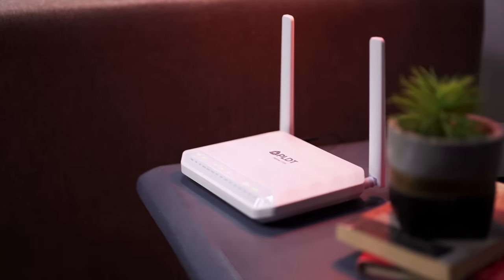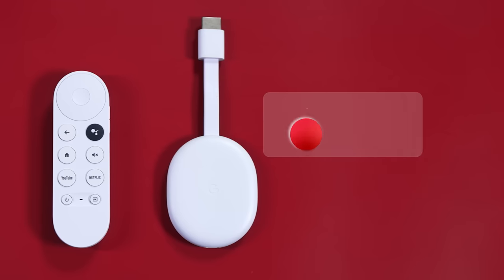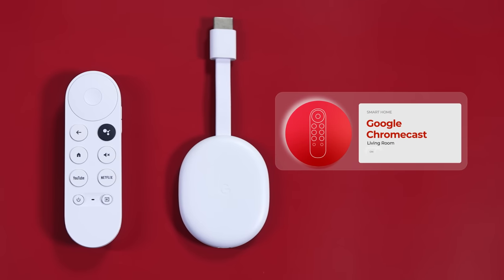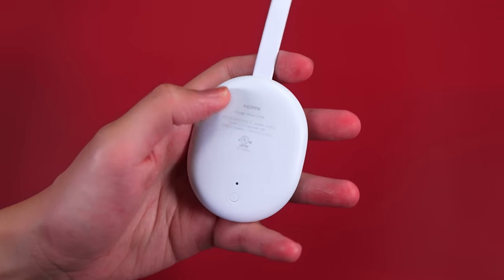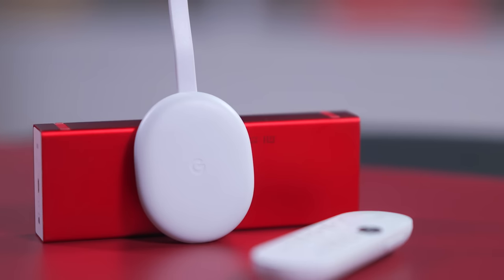And trust me, based on personal experience, the Netflix subscription is more sulit when you can enjoy seamless, fiber-powered streaming on your TV. And this little guy can help you out with that. This is the Google Chromecast. It helps you turn your TV into a smart one by connecting it to your devices.